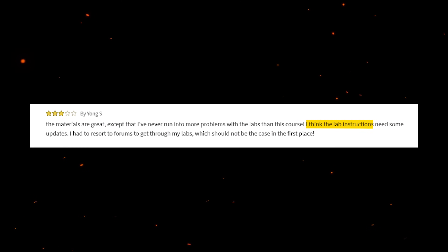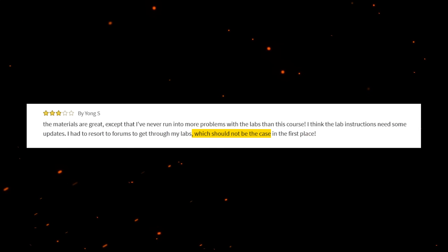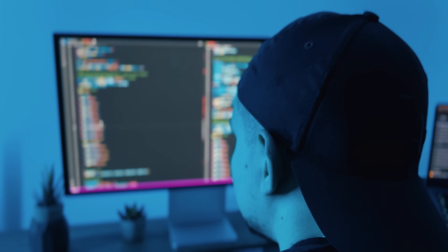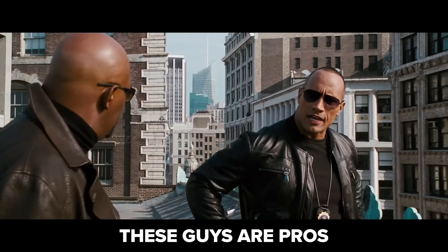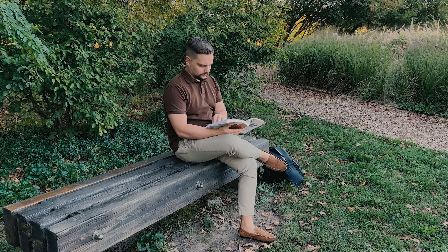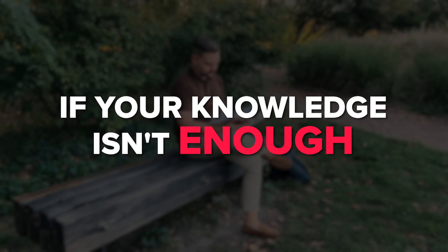I think the lab instructions need some updates. One reviewer mentioned having to resort to forums to get through the labs, which should not be the case in the first place. And that's exactly why I said it would be easier for you to have some IT and data science background before taking this course. These instructors are pros, but odds are you will have to do some extra reading to get through it if your knowledge isn't enough.